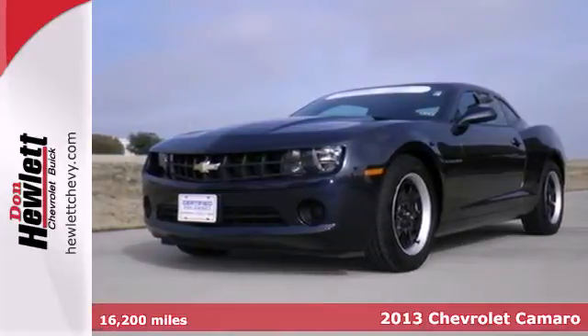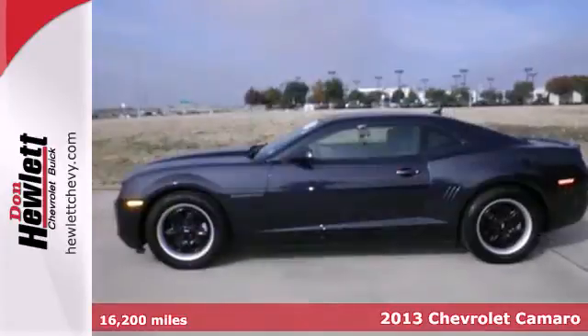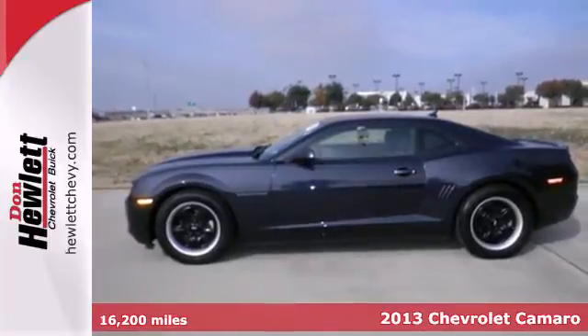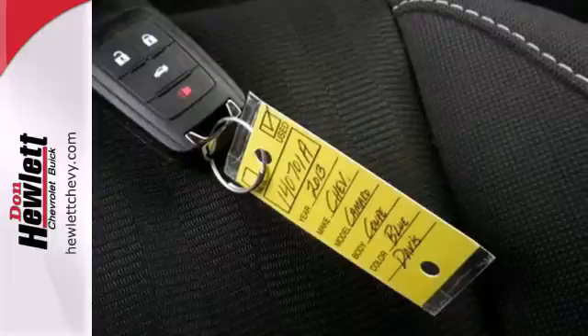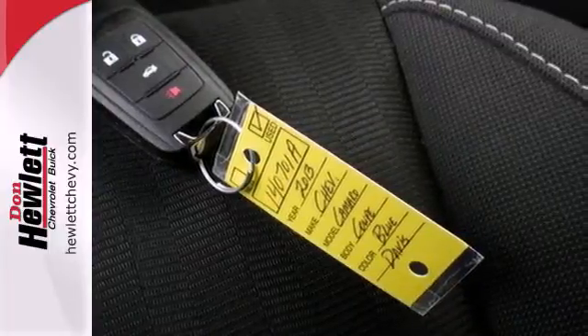It's a 2013 Chevrolet Camaro. This powerful sports car has an interior that's as fine-tuned as the drive itself. Enjoy the CD player and steering wheel audio controls.